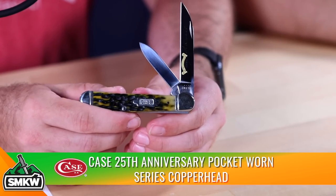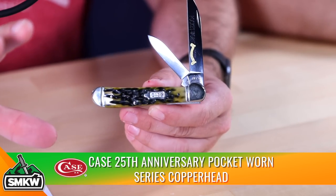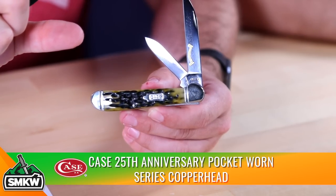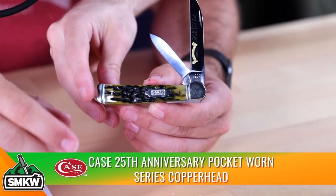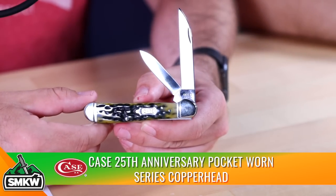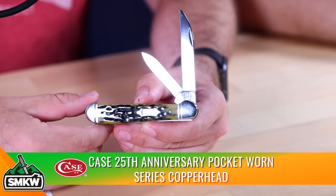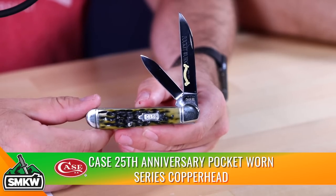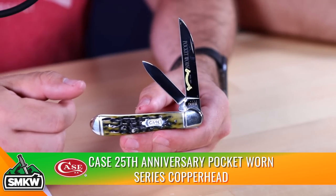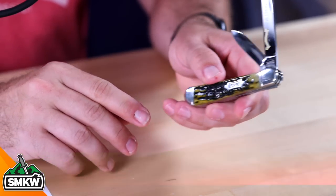If you go on our website and look up Case Pocket Worn 25th Anniversary, you'll find all the different patterns — we've got the trapper, mini trapper, peanut, canoe, and more. Just look at that finish. We've got all the different patterns in this Pocket Worn series for the 25th anniversary — they're really special and really cool.